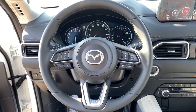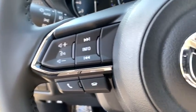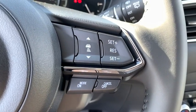Rear window defroster, fog lights, power windows, trip computer, power moonroof, panic alarm, overhead console, brake assist, tachometer, leather seats.